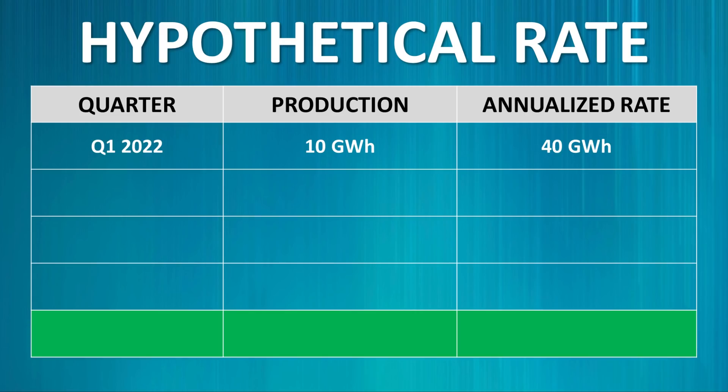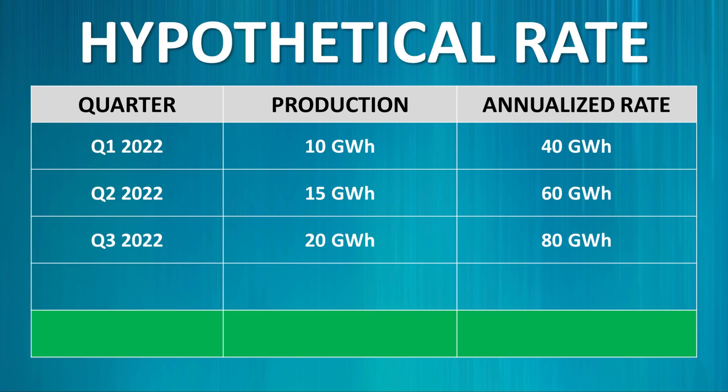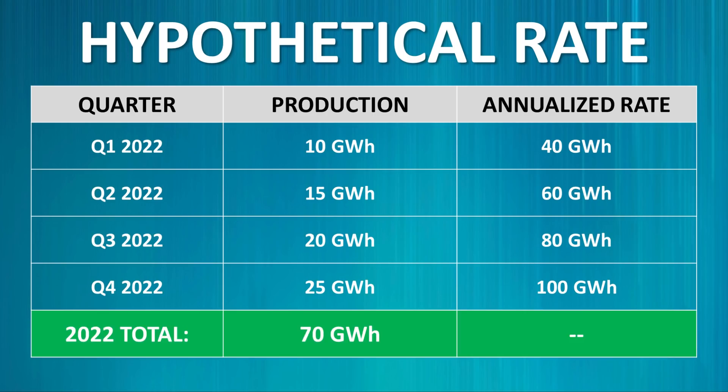For example, hypothetically, Tesla could produce 10 gigawatt hours of battery cells in Q1 2022, which would be an annualized rate of 40 gigawatt hours. They could then produce 15 gigawatt hours in Q2 2022 — an annualized rate of 60 gigawatt hours — then 20 gigawatt hours in Q3, which would be an annualized rate of 80 gigawatt hours. In Q4 2022, they could hypothetically produce 25 gigawatt hours, which would meet the annualized rate of 100 gigawatt hours. Adding that up, this represents 70 gigawatt hours of total batteries produced while still achieving the 100 gigawatt hour run rate in the last quarter.